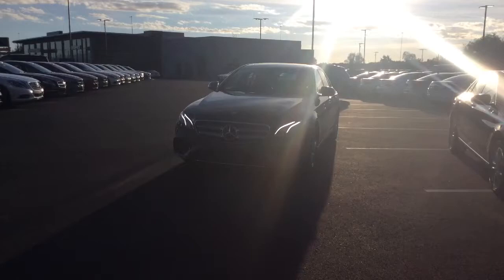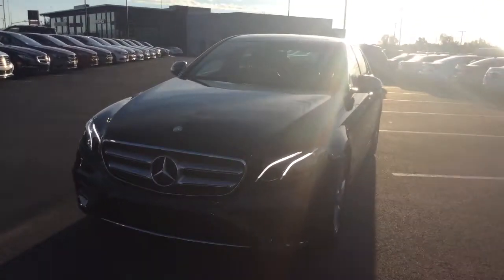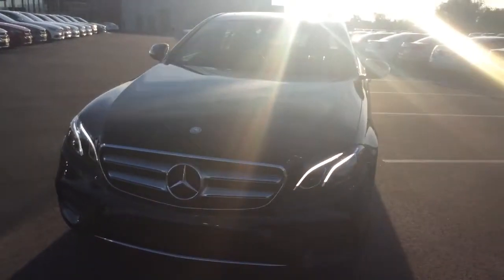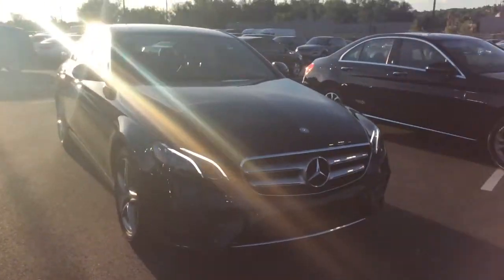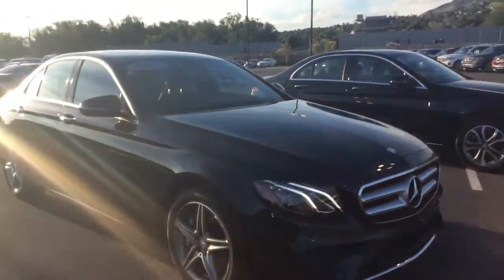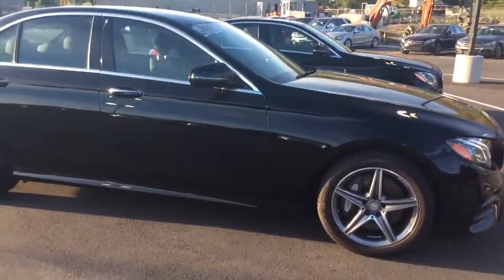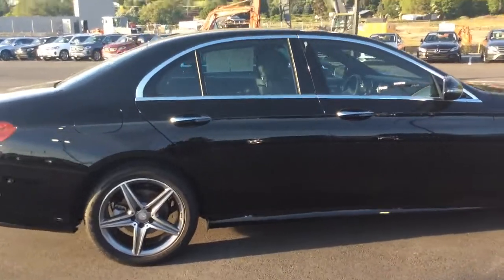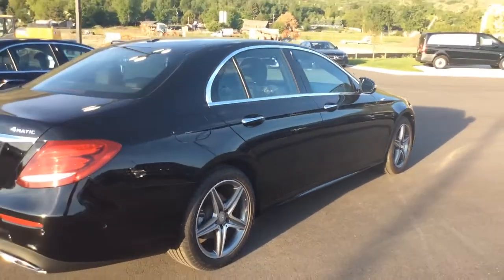Quick peek at both of them, starting with the E-Class. This is the 2017 Mercedes-Benz E300. This is a 2.0 litre straight four turbocharged engine. It does have full-time 4MATIC all-wheel drive.